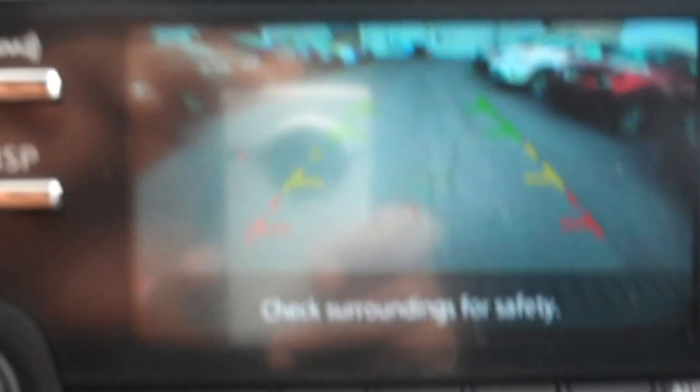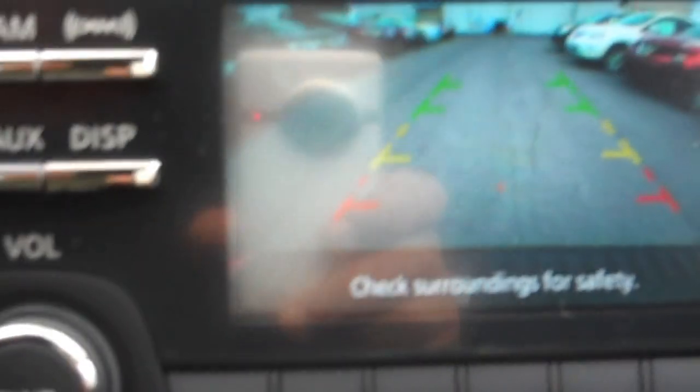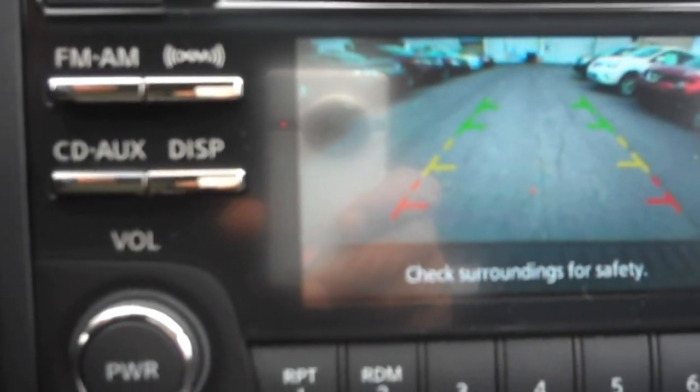You'll also notice this fancy screen here. As we engage it into reverse, you have the rear view monitor which pops up and shows you what's going on behind you, so that way you can park safely.